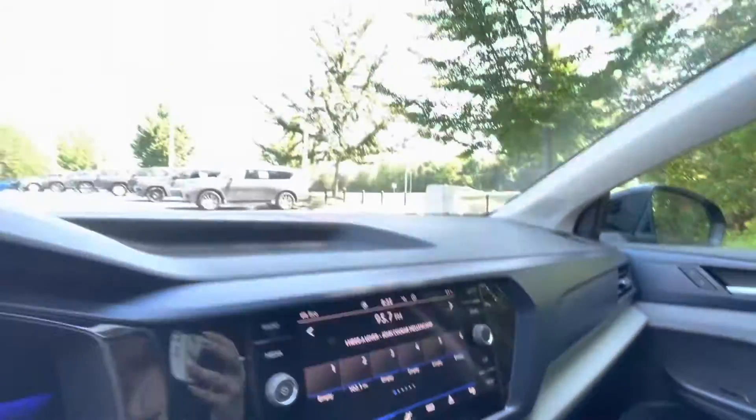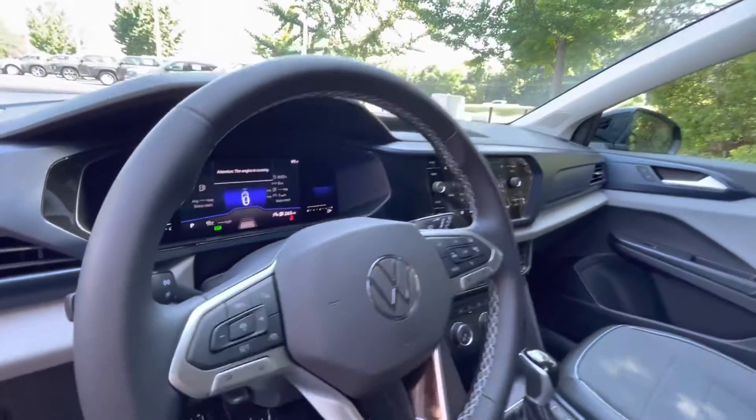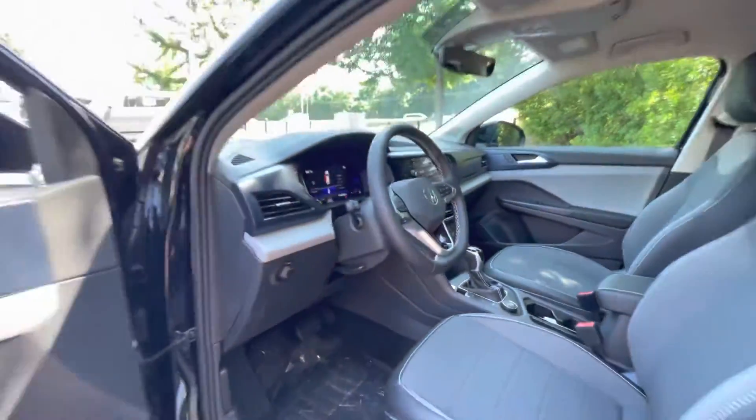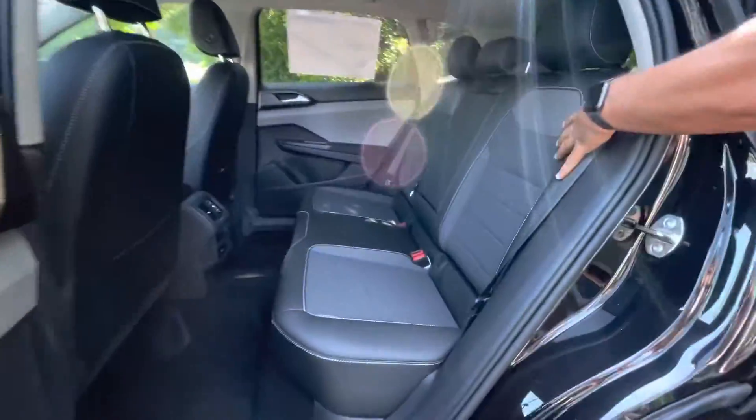This one has wireless Apple CarPlay, wireless charging, a backup camera, air conditioning, power windows, power door locks — all those things. The nice thing about a new Volkswagen is that it does have a four-year, 50,000-mile bumper-to-bumper warranty.